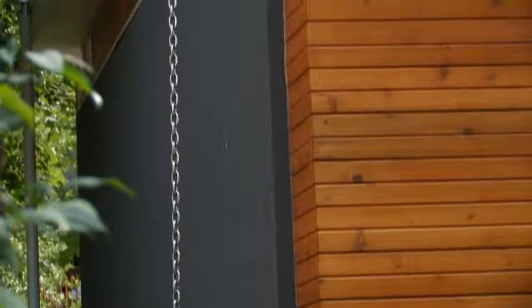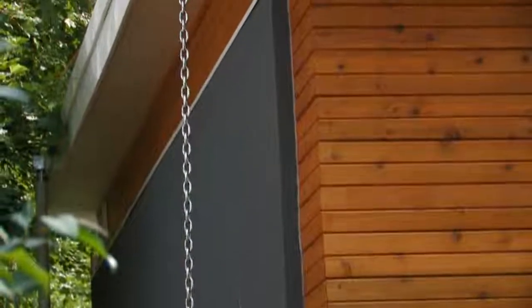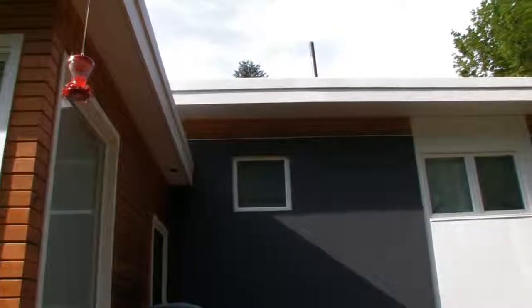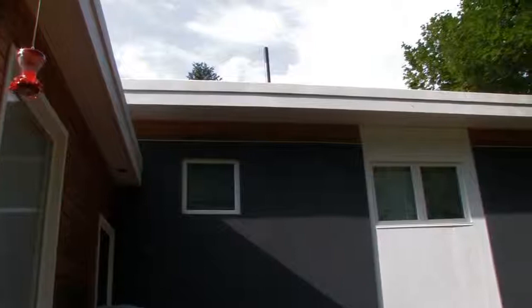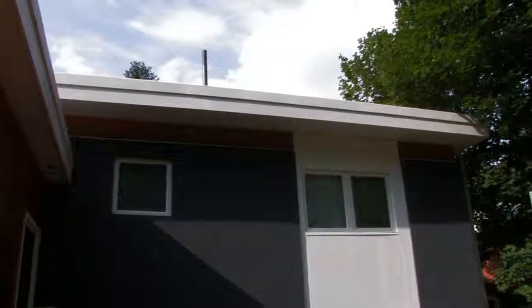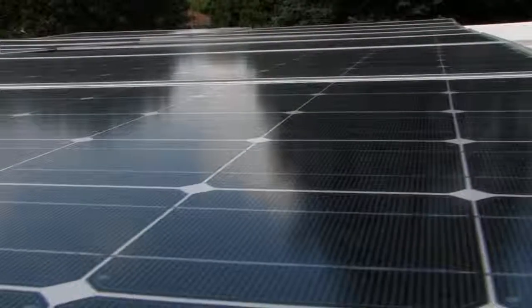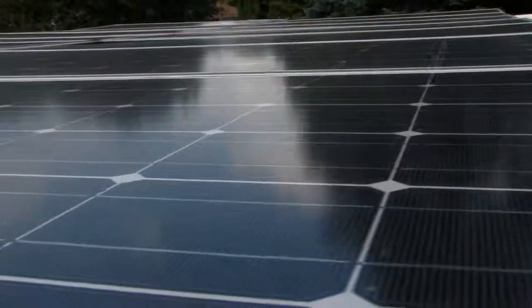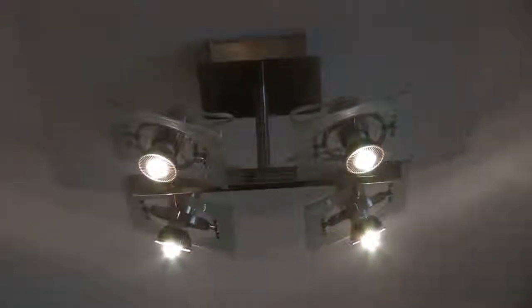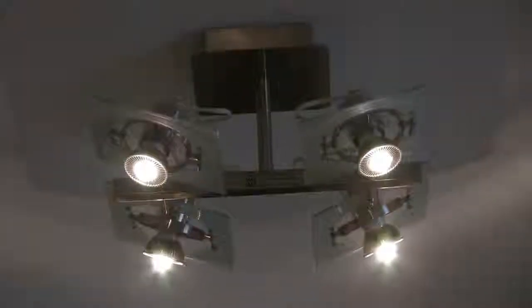We did super insulation. We spray-foamed a 1964 side split. We used Durasol, which is a type of ICF block. We insulated basement slabs. We upgraded mechanical systems. We went to an electric tankless hot water heater. We put solar panels on the roof. We did drain water recovery, LED lighting — both light bulbs and light fixtures. I just tried to do as much as I could using different things.